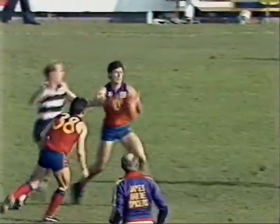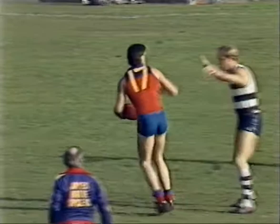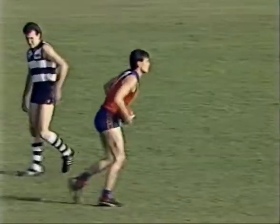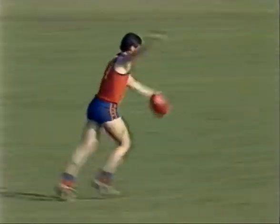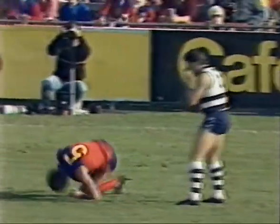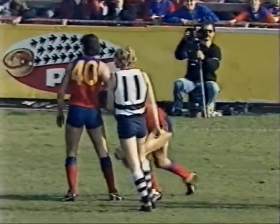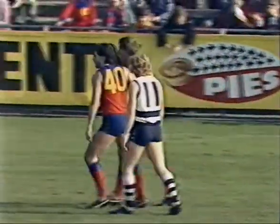Richard Osborne taps the ball down, it's picked up by Boss, and a good mark — must be paid to Scott MacIver. So MacIver across the half forward, he's about 60 metres out from goal. In the lead from Quinlan — ignored that the first time, and then when Quinlan went the other way and led again — that pass, a real grass cutter.